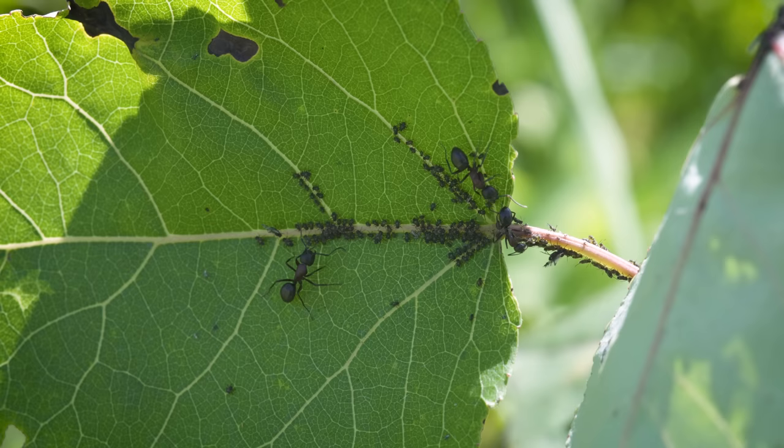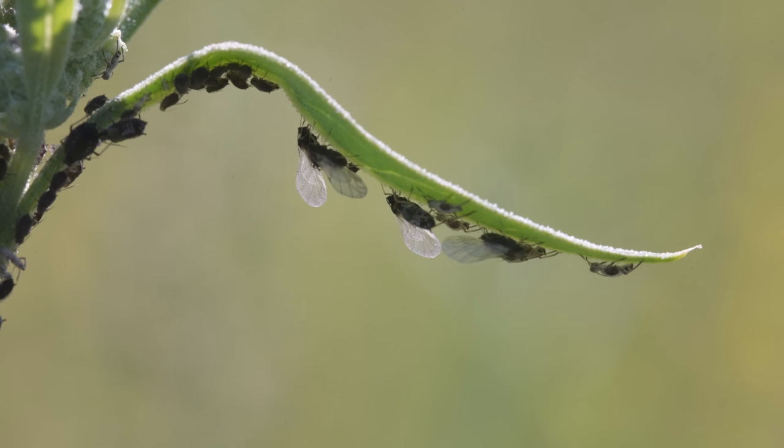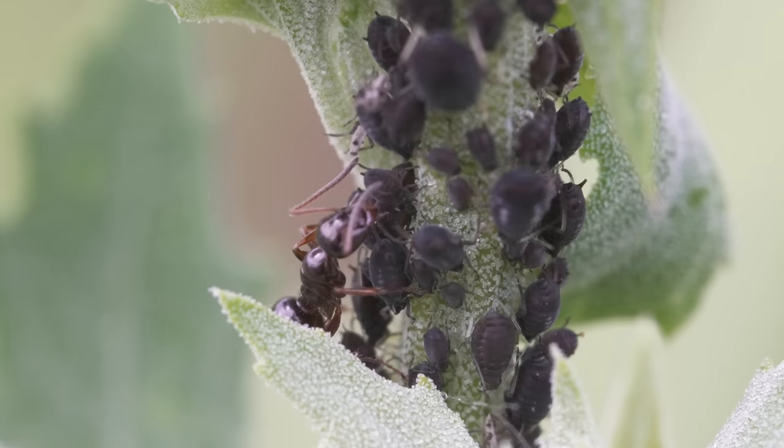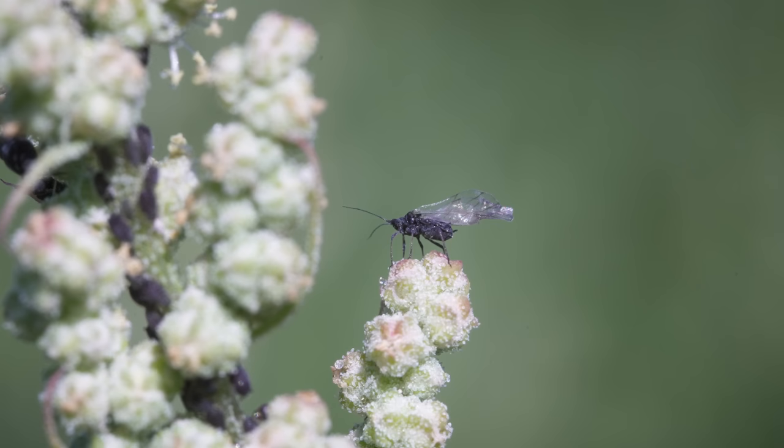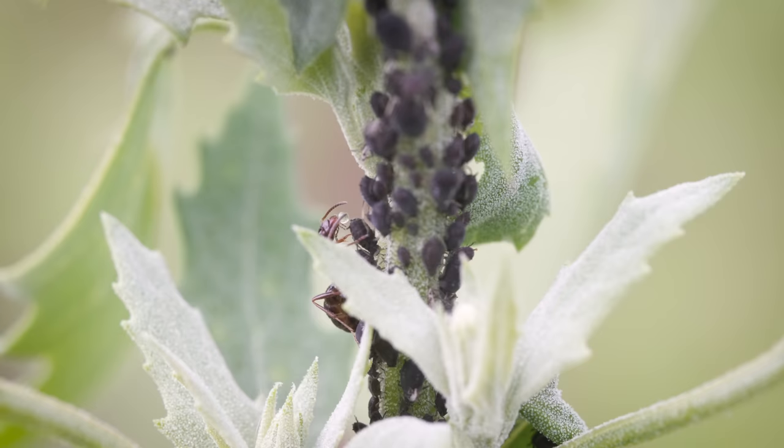Now this might seem like a mutually beneficial relationship, and it is — until you look a little closer. When a plant is overcrowded and aphids want to find another food source, they can develop wings and fly to a different plant. The ants can't really have their food source just flying away, so they've been known to destroy or remove the aphids' wings to stop them from flying. And in some cases, they even secrete a chemical as they walk over the aphids, which slows them down and inhibits wing growth, keeping the aphids from ever leaving.